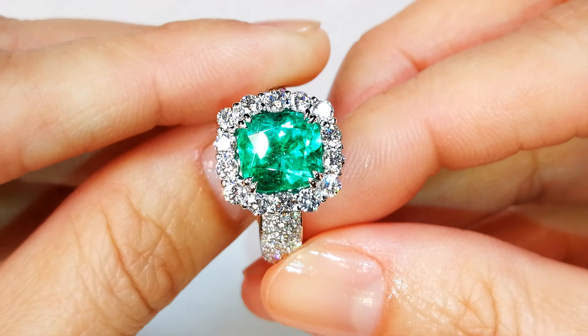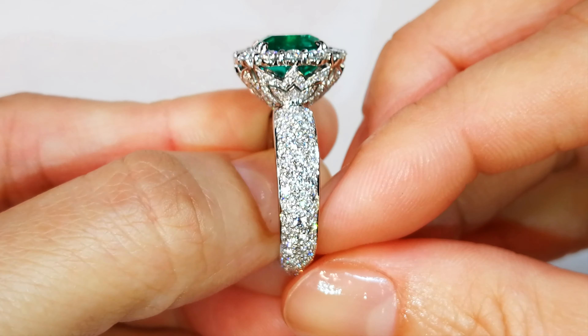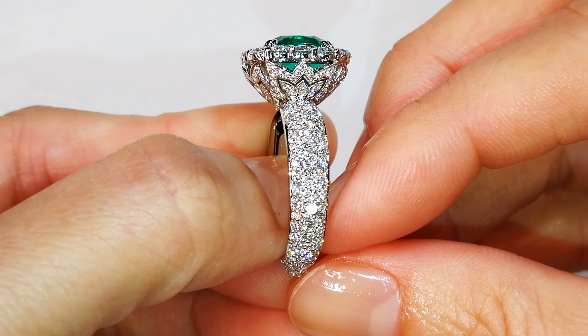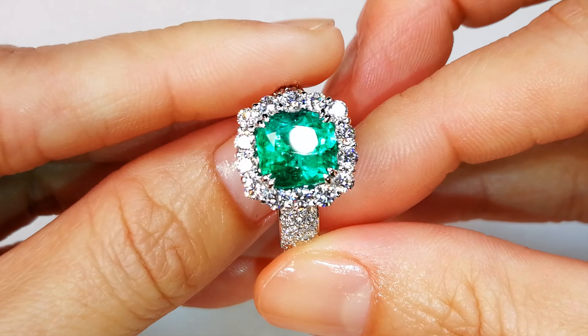Emeralds like this, easily you're looking at 10 to 12,000 a carat. So the stone is a 50k stone. You got the mount there that's 20k. So this is a 70k piece if you're trying to actually buy it in current market.